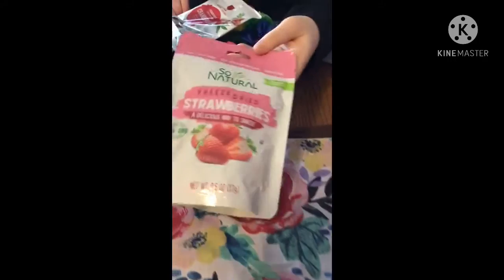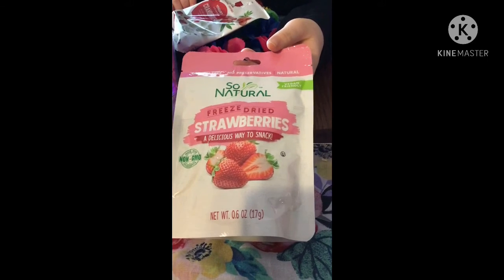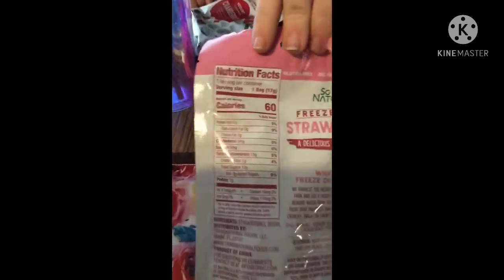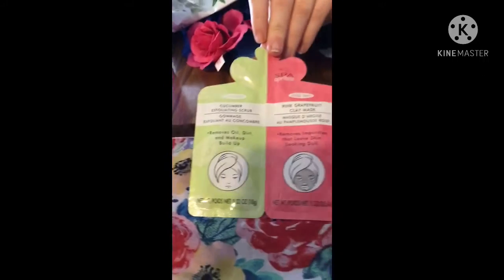Something we buy all the time — the So Natural freeze-dried strawberries, a delicious way to snack. She can have these with her friend when she comes over. They're vegan-friendly and non-GMO. Here are the nutrition facts on those.